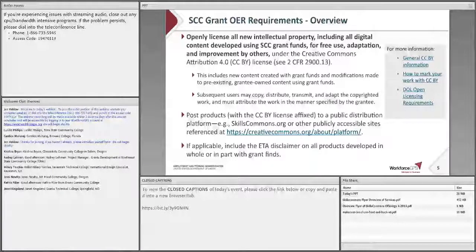In brief, you must license any new content that you create with grant funds, or any pre-existing content that you own but have modified using grant funds. Subsequent users can then copy, distribute, transmit, and adapt this work with attribution to you. Note that the requirements for Creative Commons attributions do not apply to proprietary work. In addition, you must post all grant-funded materials as OER, and we encourage you to consider posting them on Skills Commons, but you are not required to post them there. For other ways to meet this requirement, see the links on this slide.